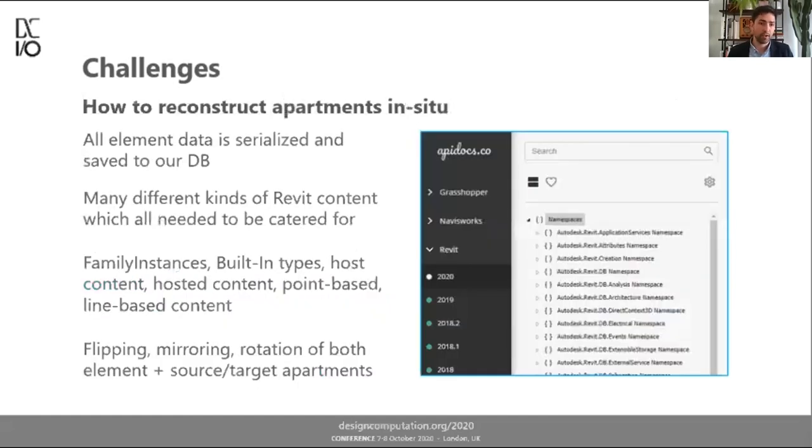Finally, reconstructing apartments in situ was a significant API challenge — three or four weeks of hard work. There are many different kinds of content in Revit to cater for: family instances, built-in types such as walls, hosted elements, elements defined by points versus lines. I had to account for flipping, mirroring, and rotation of elements and of both source and target apartments. Homegrown is able to reconstruct at any angle, flipping or mirroring, recognizing similarity entirely the same regardless.